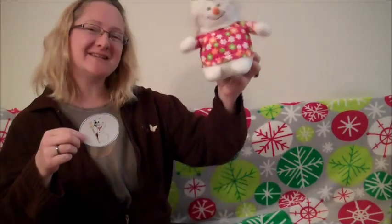Well, that's all for today. Have a happy winter. Bye.